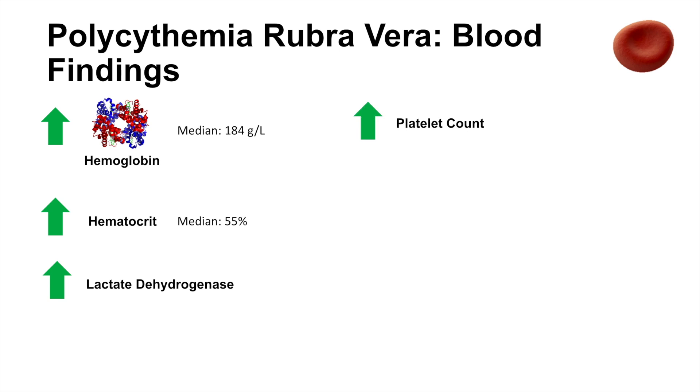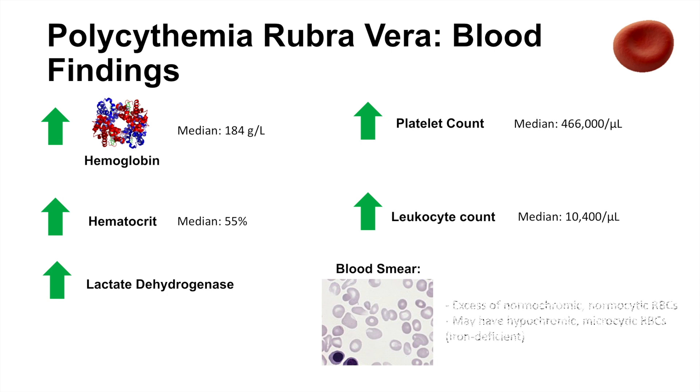We also see an increase in platelet count, with a median in PRV patients of around 466,000 per microliter, because this is a myeloproliferative disorder — red blood cells, platelets, and leukocytes are all downstream of a myeloid stem cell. This leads to an increase in leukocyte count as well, with a median of around 10,400 cells per microliter. On a blood smear, we typically see an excess of normochromic normocytic red blood cells, but if a patient cannot adequately compensate by increasing iron capacity, we may see hypochromic microcytic red blood cells due to iron deficiency.